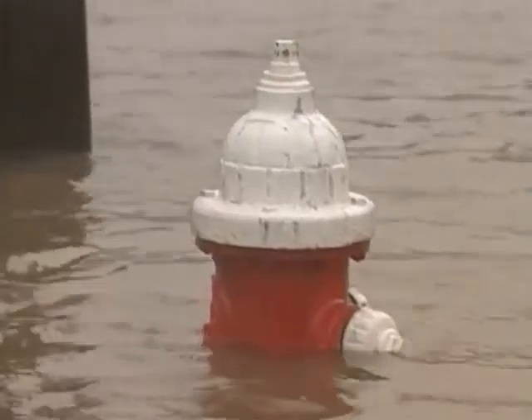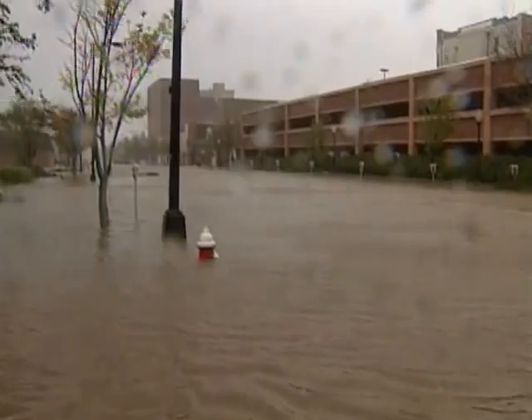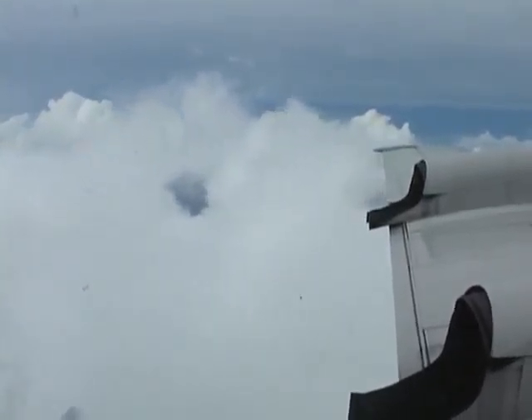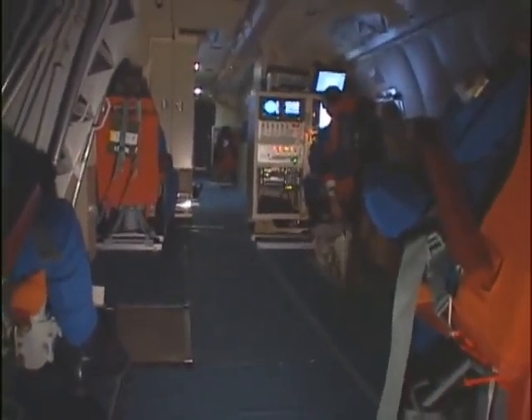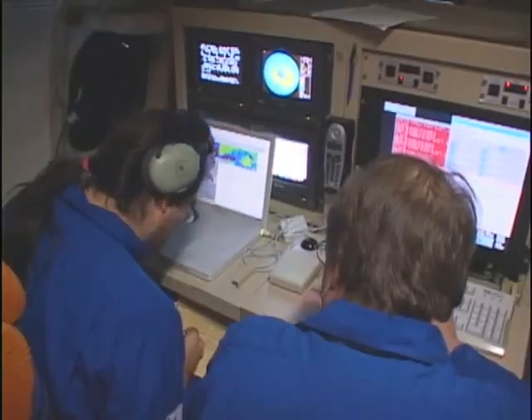People living in a hurricane's path need to know its strength before it hits. To get that information, meteorologists fly through it with the latest technology. Expensive and dangerous, these hurricane-hunter flights tell meteorologists how much punch a hurricane packs.